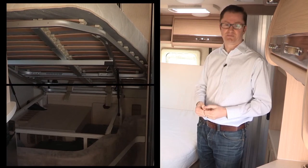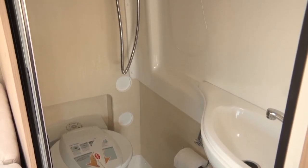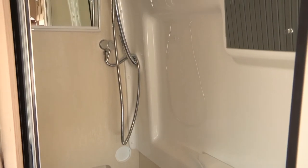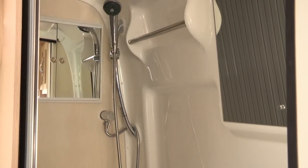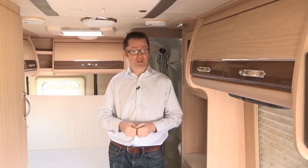The Kingham's corner washroom is certainly cosy, but it has everything you need. There's a shower, a loo, a sink, a vanity unit, two mirrors, and even a blown air inlet, so you'll always be comfortable when you're doing your ablutions.